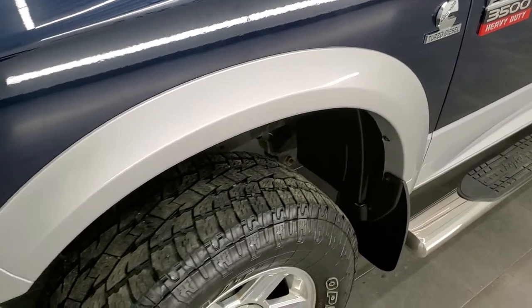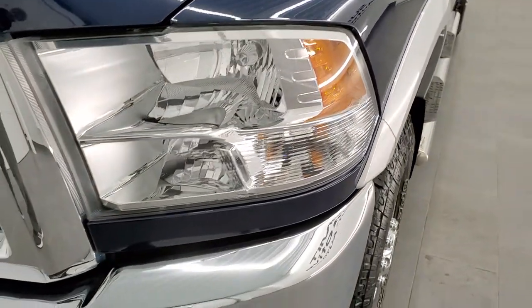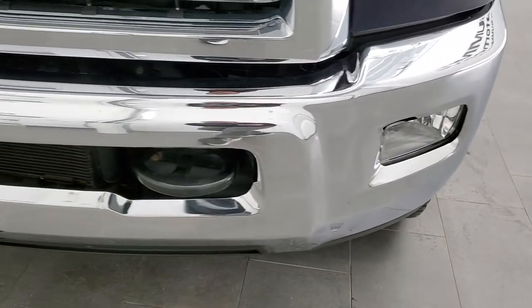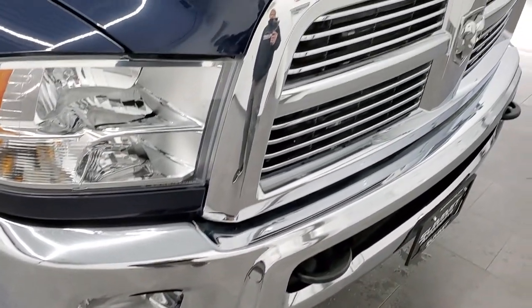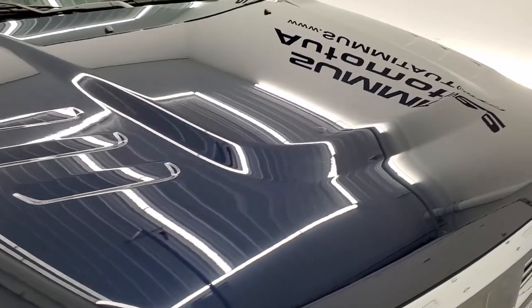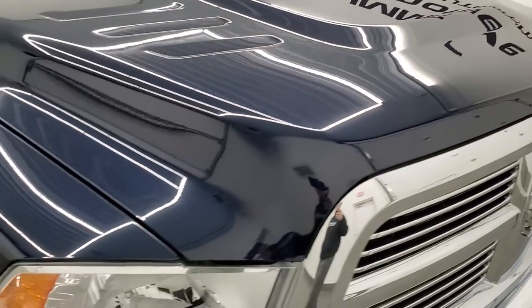The front fender is in excellent condition — no dents or dings. Headlamp lenses are nice and clear and it does come with the factory fog lights. The front bumper is in excellent shape with no dents or dings. You get the chrome-trimmed grille, and the hood is in excellent shape as well — no dents or dings. Really nice condition.